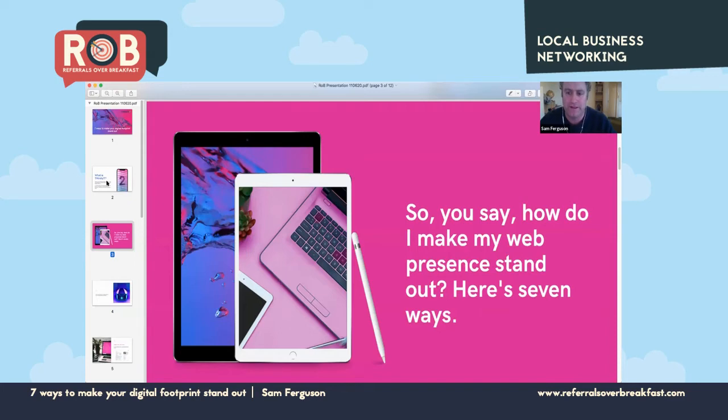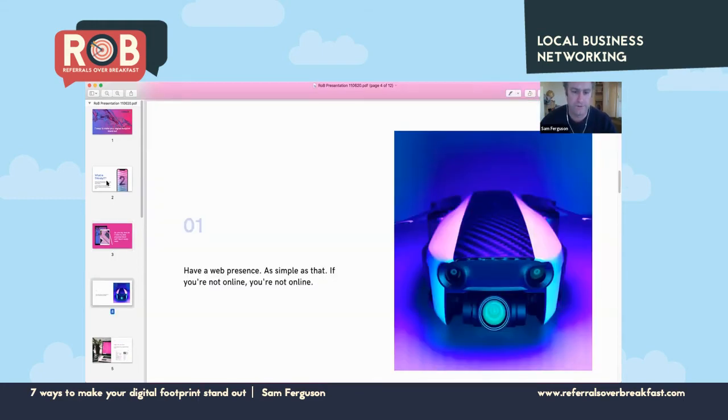The question I'm really trying to answer today is: how do you make your web presence stand out? I've got seven ways that anybody can use to get their web presence up and running and really get their business looking good online. The first one is really simple — just have a web presence. It's as simple as that. If you're not online, you're not online.